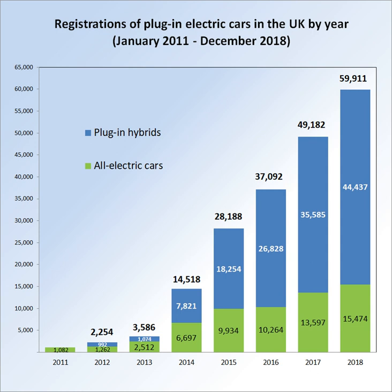Vehicles eligible for the subsidy must meet the following criteria: vehicle type — only ultra-low emission cars (vehicle category M1) are eligible; motorbikes, quadricycles, and vans are not covered. Carbon dioxide exhaust emissions — vehicles must emit equal to or less than 75 grams of CO2 per kilometre. Range — electric vehicles must be able to travel a minimum of 70 miles between charges; plug-in hybrid electric vehicles must have a minimum all-electric range of 10 miles. Minimum top speed — vehicles must be able to reach 60 miles per hour or more.